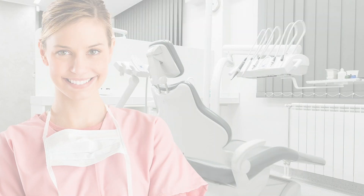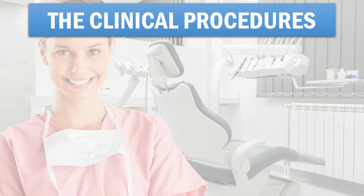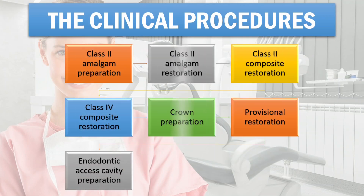There are seven clinical procedures: Class 2 amalgam preparation, Class 2 amalgam restoration, Class 2 composite restoration, Class 4 composite restoration, crown preparation, crown preparation provisional restoration — note that the provisional restoration will be fabricated on the examinee's crown preparation — and endodontic access cavity preparation.